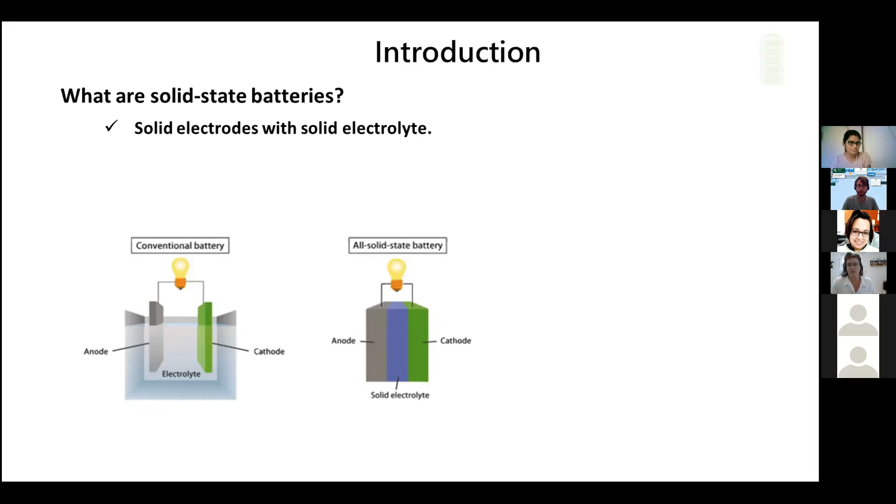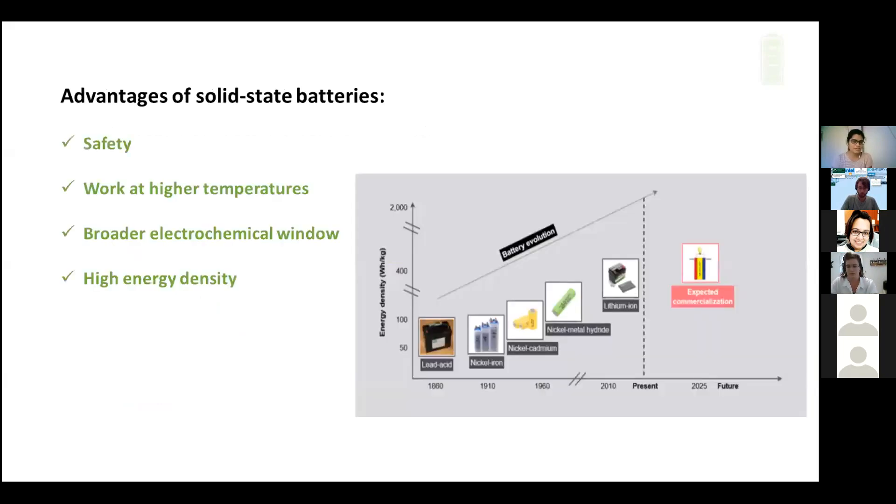Most research is going on in solid state batteries and we can call it an emerging trend for the next generation batteries. The main advantages are in terms of safety: as we are using solid, non-flammable electrolytes, they are safer than conventional lithium ion batteries. They work at high temperatures, even more than 300 degrees centigrade, and they are thermally stable. They can work in a broader electrochemical window, they have high energy density, and there is no need for a separator because they themselves act as a separator. They will also form a stable SEI, so there will be long life cycles.